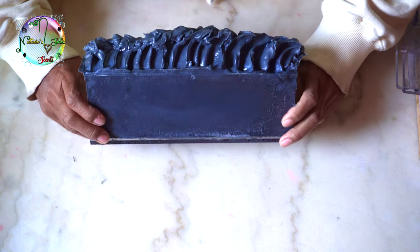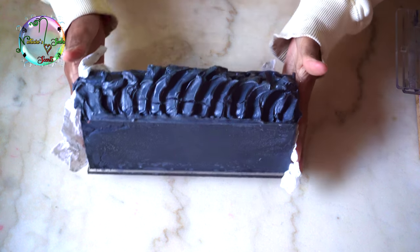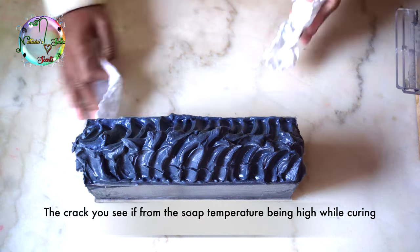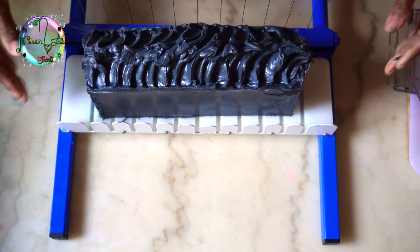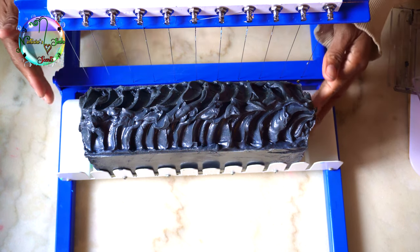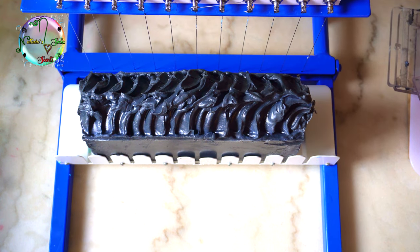Because activated charcoal is porous, molecules and toxins of certain substances will stick to its surface area. In soap, it has a great ability to clean out oil and dirt from your pores by binding to it. So when you wash off the areas where you've used activated charcoal soap, the oils and dirt will attach to the surface area of the activated charcoal, and then when you rinse off, it washes it all away.